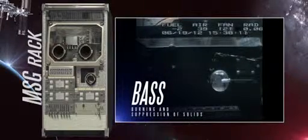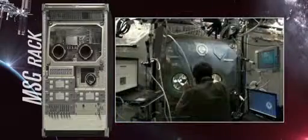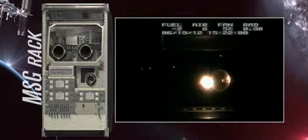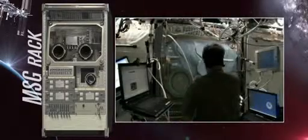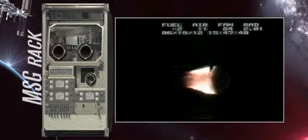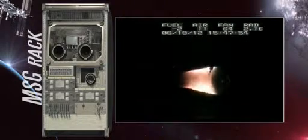The MSG is also used to conduct the BASS Experiment, which stands for Burning and Suppression of Solids. Instead of measuring flames from burner nozzles, the BASS Experiment observes and models the geometry of flames on solid spheres and flat surfaces. These controlled fires are then extinguished in a variety of ways to look for the best strategy for suppressing flames in microgravity. Improved fire detection and suppression systems for use on Earth and the ISS can then be designed from this information.